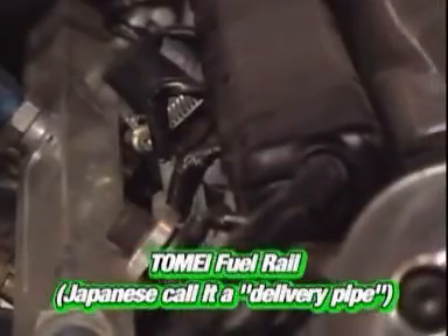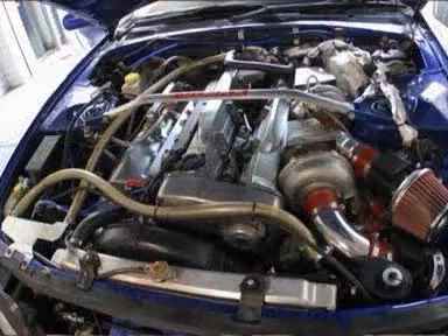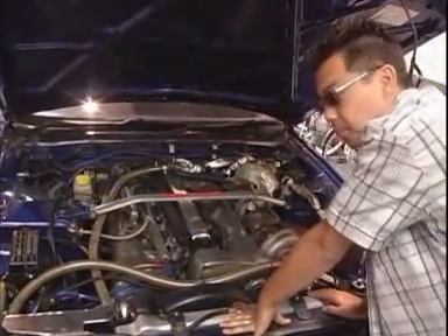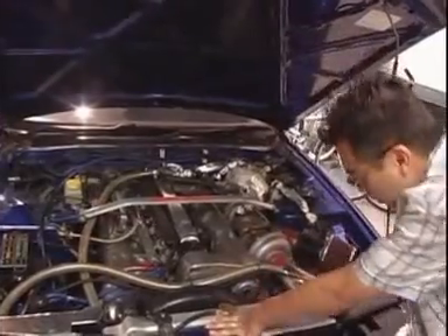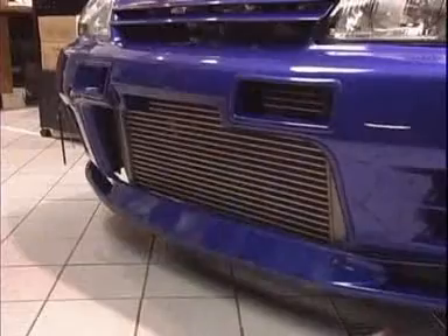Some of the other stuff that you always see in magazines: this is running SART 1000cc injectors, it's got a Tomei fuel rail, and different kinds of collector tanks. A lot of different effort went into making sure the engine is durable, because when you start going up into the 10,000 RPM range, things tend to break pretty quick.